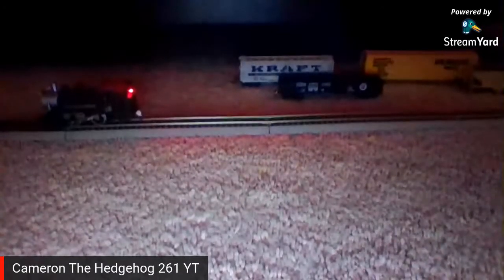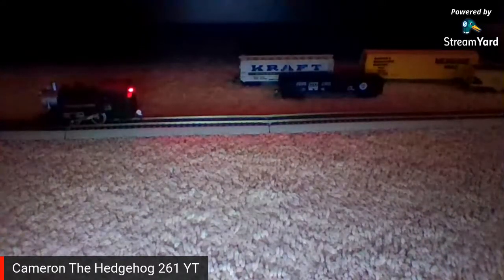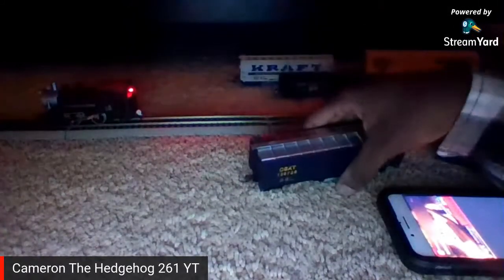I have to test this out to see if it works or not. I got my switcher engine on the track. Let's see how much dirt it can collect — I'm about to put this in reverse.